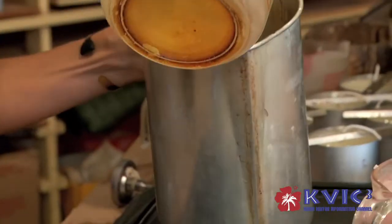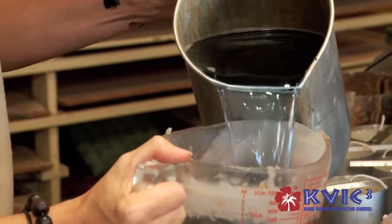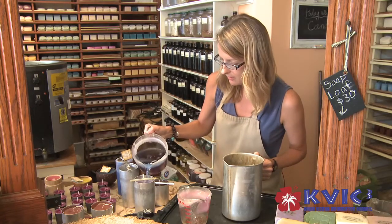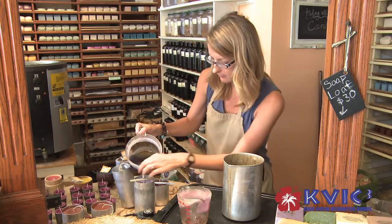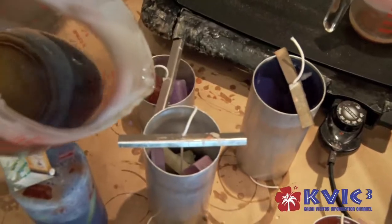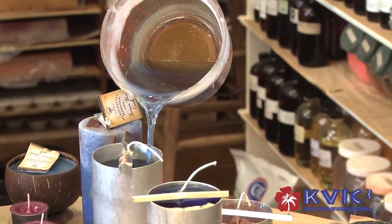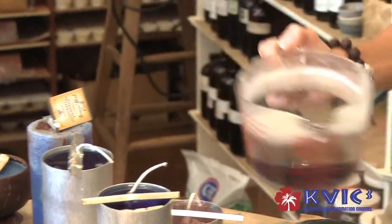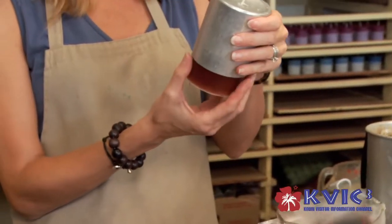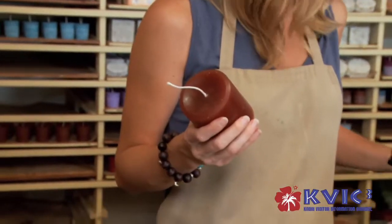The next time I do this it's going to look quite a bit different. These candles are a lot faster than soap — this will be ready to take out of the molds tomorrow and be ready to sell that same day. These were made yesterday; they're a chai tea candle. That's basically all you have to do to get that candle out.